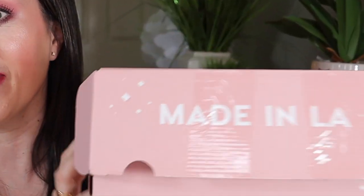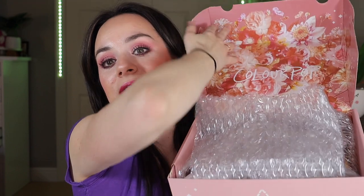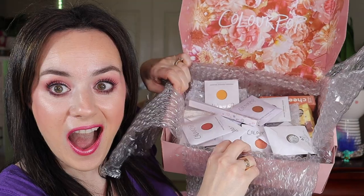First and foremost we are going to go with the big box right here by Colourpop. I love the inside of the boxes of Colourpop. I got a lot of goodies in here. This is exciting!